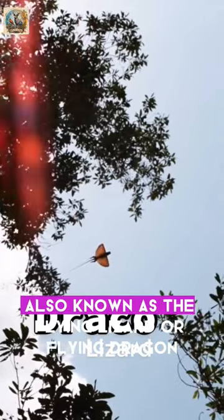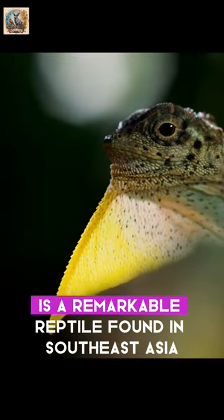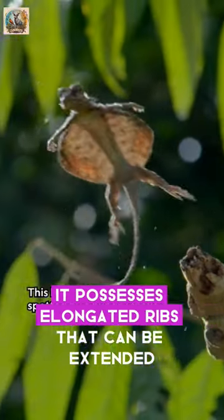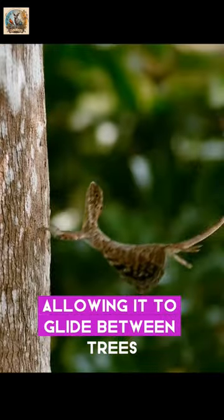The Draco lizard, also known as the flying lizard or flying dragon, genus Draco, is a remarkable reptile found in Southeast Asia. Renowned for its gliding capabilities, it possesses elongated ribs that can be extended to create wing-like structures, allowing it to glide between trees.